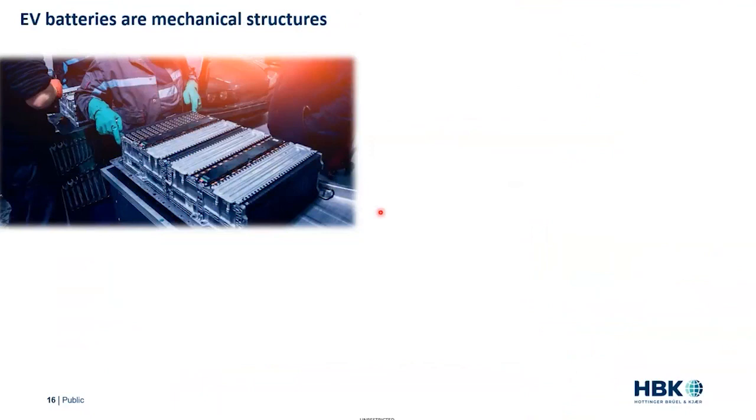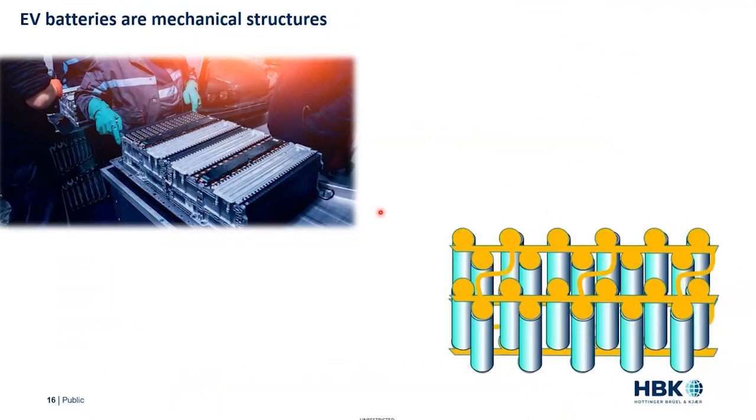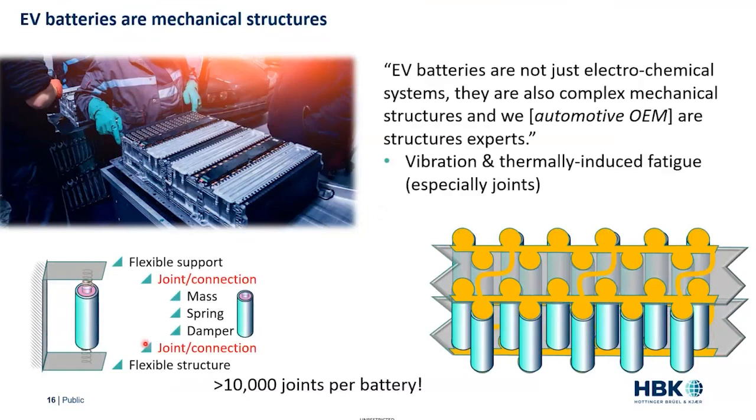The battery also offers some unique problems. As we've said, the battery is made up of cells that are bound together electrically with a bus bar and also structurally, and that creates this vibrothermal fatigue problem. As one of my customers put it — and I got him to agree to this quote — 'EV batteries are not just electrochemical systems; they're also complex mechanical structures.' And as automotive OEMs, we're the structural experts. This is really where it all comes together to calculate and simulate the battery structure.